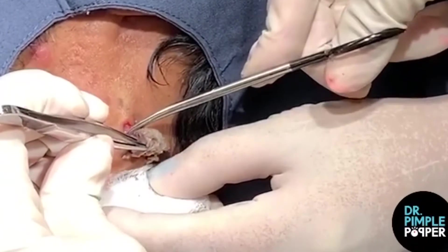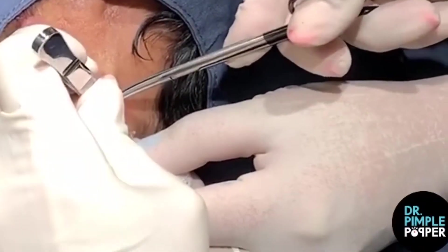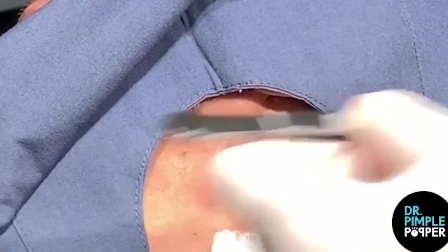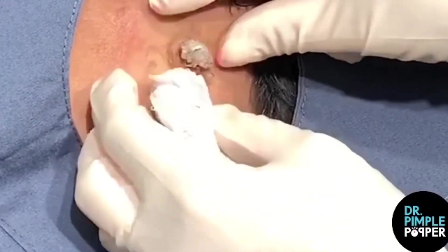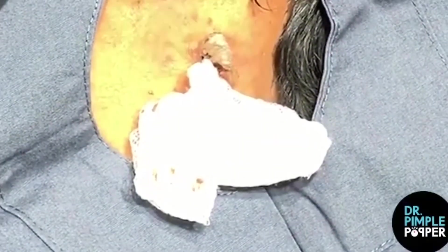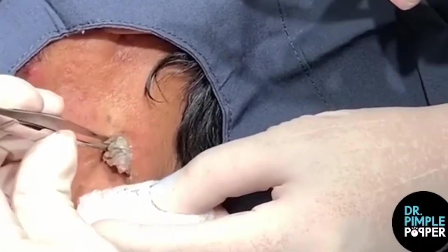In the clip, Lee squeezes the neck cyst with her fingers, pushing out its chunky gray contents through a small incision. She then uses a pair of surgical scissors to snip the contents free. It's a simple enough procedure, but the look of the cyst once removed is what has fans talking. One fan said the contents looks like a bug, which is actually a pretty accurate description. Once popped, the cyst looks like the creepy microscopic organism featured in black and white scientific images. Yikes.